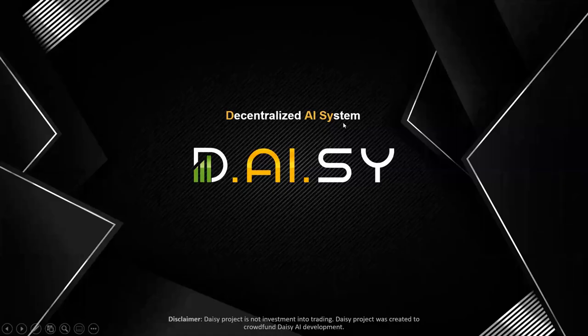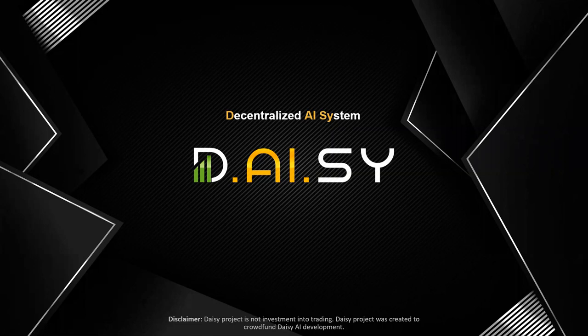Hey guys, welcome to this DAISY video. In this video, we're going to discuss three very important questions. First, how does the DAISY matrix work? Second, how does the 48 hours rule work? And third, can I earn on a passive basis or do I have to recruit?